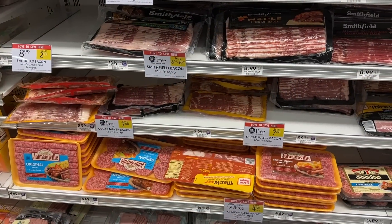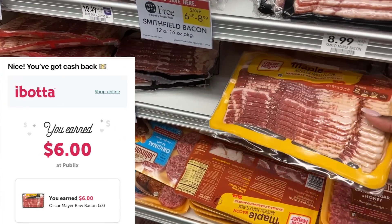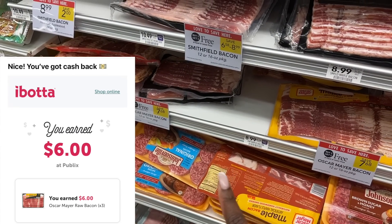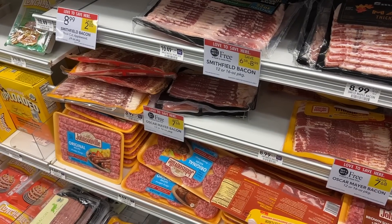This is probably my favorite deal this week — it's on the Oscar Mayer bacon. These are two for $7.68 and we have a $2 ibotta rebate with a limit of three. I'm going to pick up a total of three packages today. After the buy one get one free sale and $2 back on ibotta, these will be just $1.84 each.